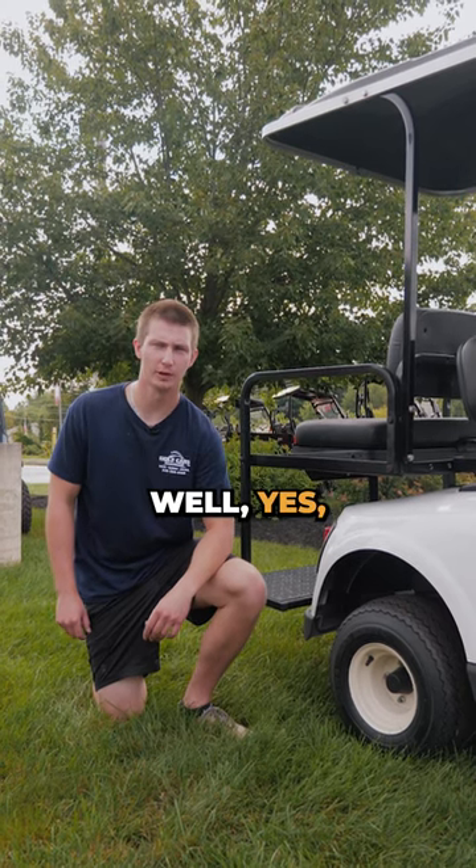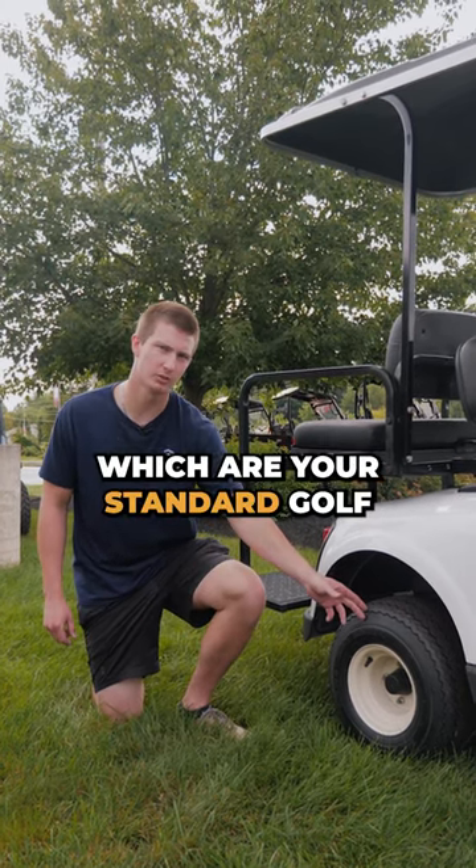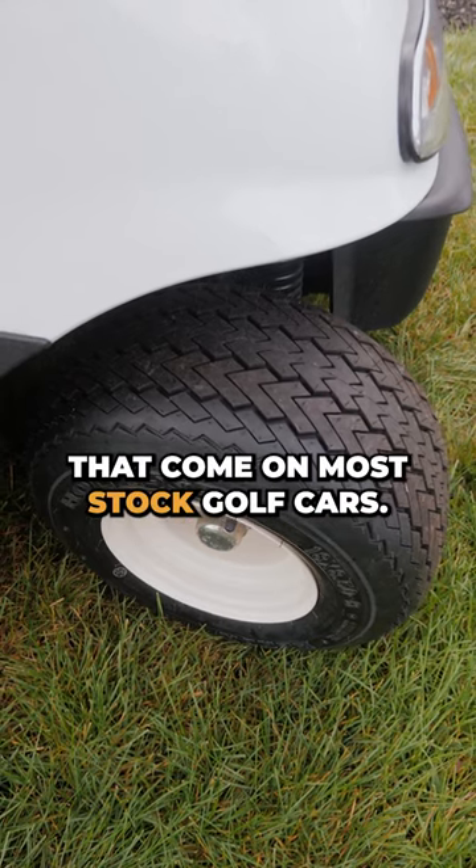Do they make different types of golf car tires? Well, yes. They have ones like these, which are your standard golf car tire that come on most stock golf cars.